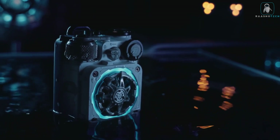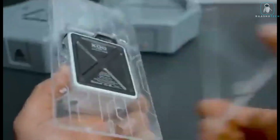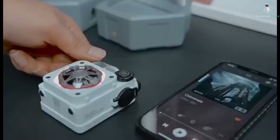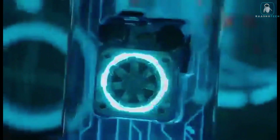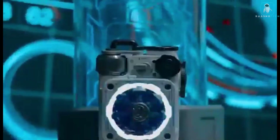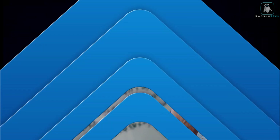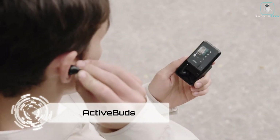The Cybercube is the ultimate device for the adventurous, the creative, and the curious. Don't miss this chance to get your own Cybercube at a special price — hurry before they run out of stock. Cybercube, the futuristic speaker that will blow your mind. Get yours today. Active Buds — are you tired of tangled wires, low battery, and poor sound quality?